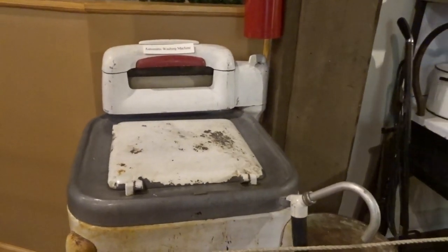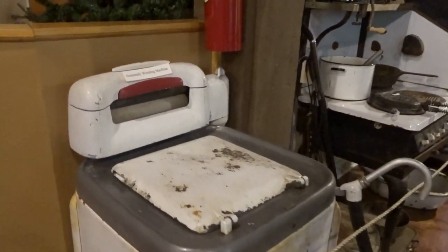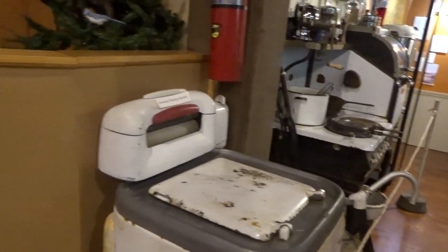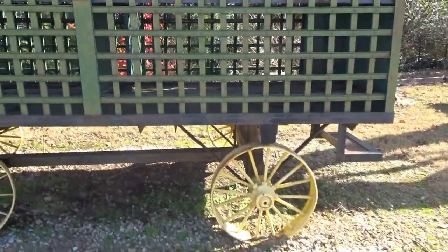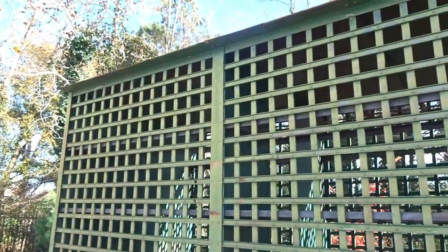There's an automatic washing machine here. My mother had one when I was a tiny little kid, but I think hers was electric. I believe this is a wagon that was used to transport chain gang prisoners to the job site.